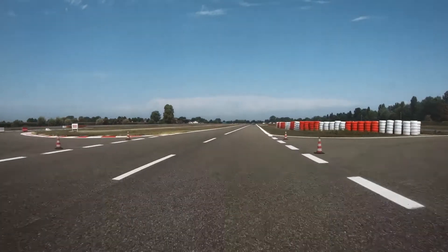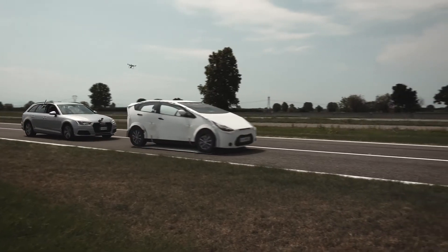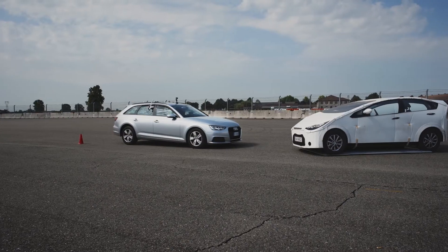Official certificates approve the quality of digital ADAS technology. Several tests from independent instances confirm excellent results.